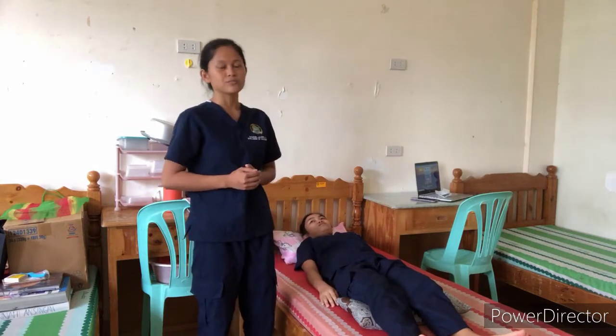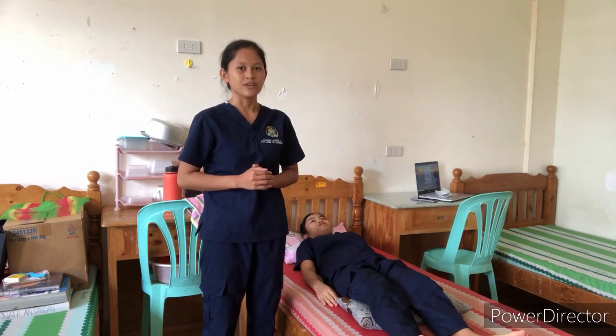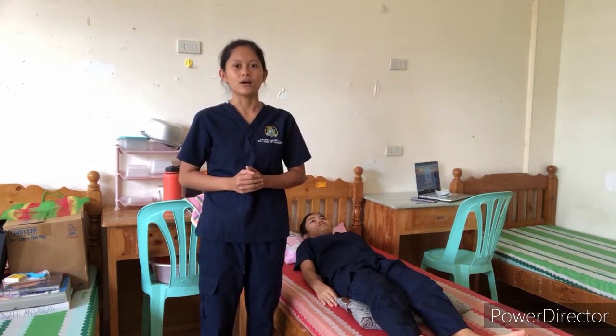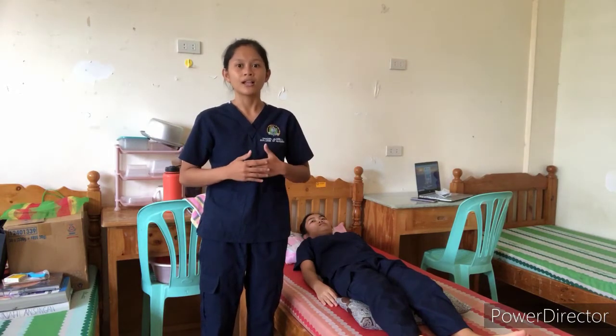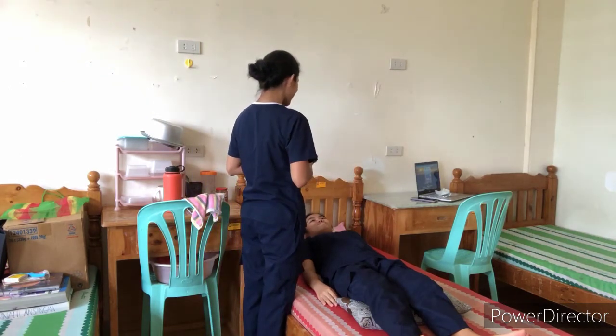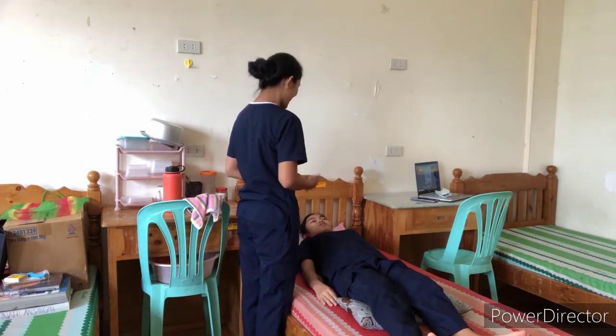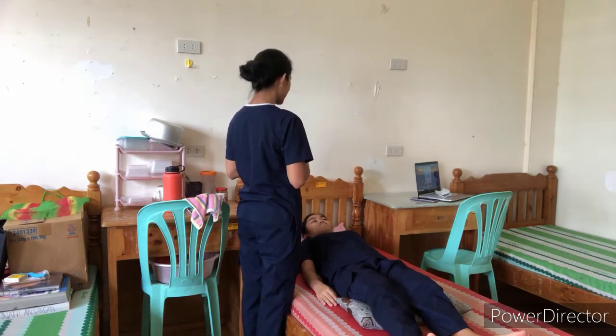She will also stay in that position for 10 to 15 minutes. So now let's proceed to huffing. In huffing, I will instruct the patient to inhale and exhale for three times. So ma'am, can you please inhale, exhale — inhale, exhale — inhale, exhale.